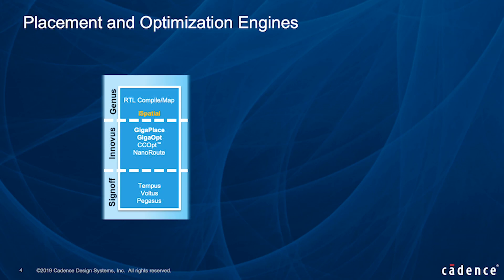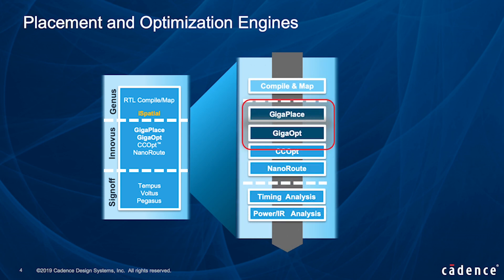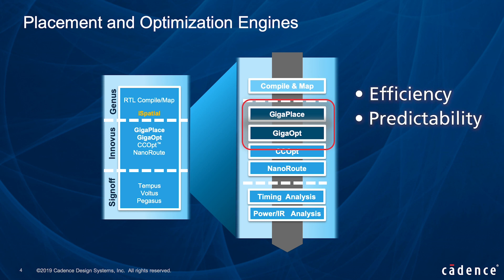To help our customers overcome these challenges, we at Cadence have new innovations in our digital implementation flow, featuring updates to our world-class placement and optimization engines, GigaPlace and GigaOpt, available inside Innovus Implementation System today. With our new i-spatial flow, these engines now have a fine-grained integration with Genus synthesis to improve full flow design efficiency, predictability, and convergence.